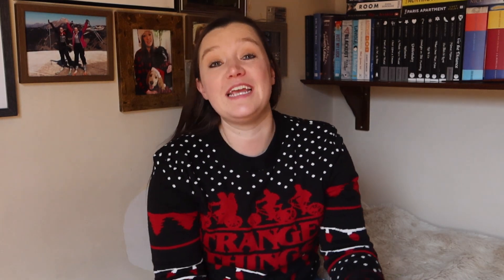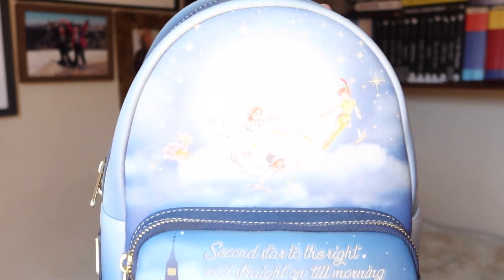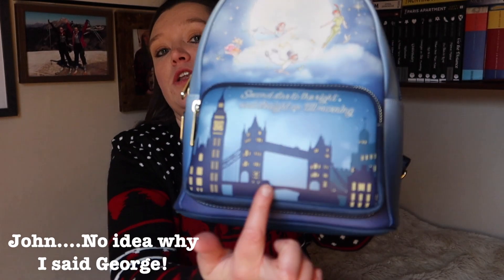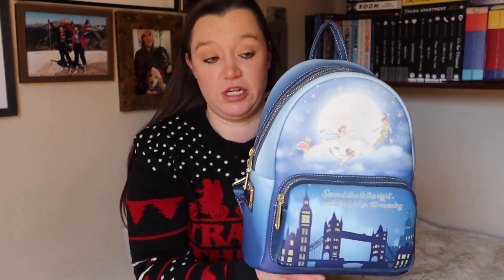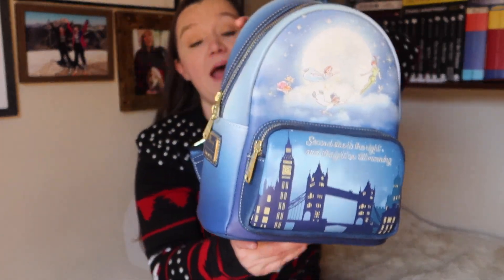The first bag I'm going to show you is this Peter Pan bag — it's so cute. On the top you can see Peter, Wendy, Michael and George flying in the sky, and on the bottom you've got London Bridge, Big Ben, and it says 'Second star to the right and straight on till morning' — that's embroidered. The stars and windows on here actually glow in the dark, which is really cute. It's got the little front pocket, the main pocket, and on the back it has Nana — I love Nana.